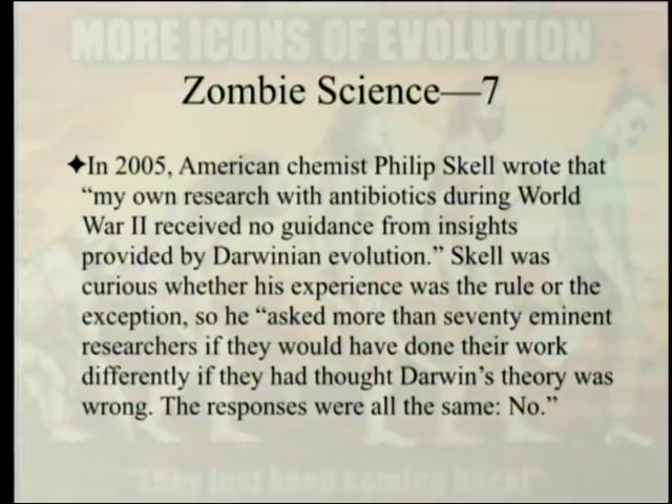In 2005, American chemist Philip Skell wrote that his own research with antibiotics during World War II received no guidance from insights provided by Darwinian evolution. Skell was curious whether his experience was the rule or the exception, so he asked more than 70 eminent researchers if they would have done their work differently if they had thought Darwin's theory was wrong. Their responses were all the same: no.